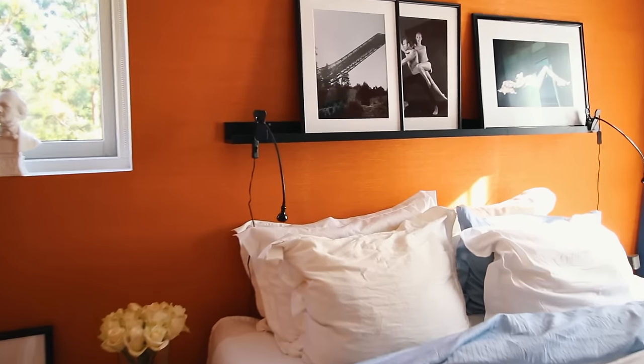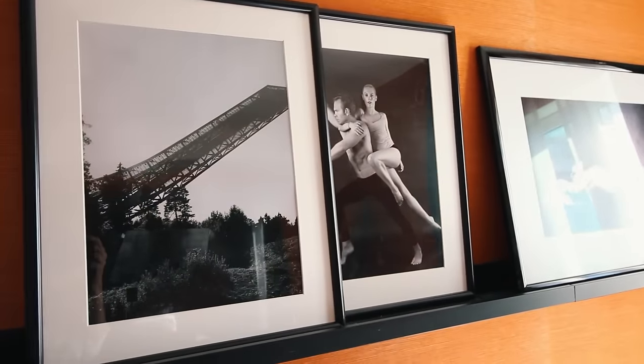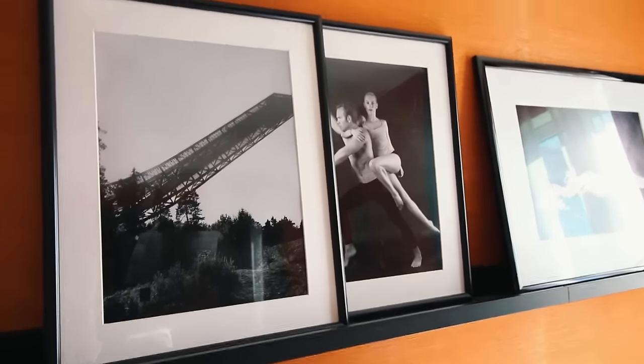So fun story about this photo — I did it with a self timer. Can you imagine? One, two, three, go! Jump!